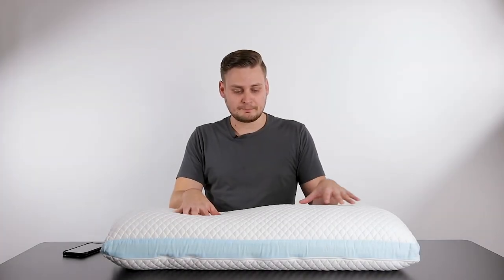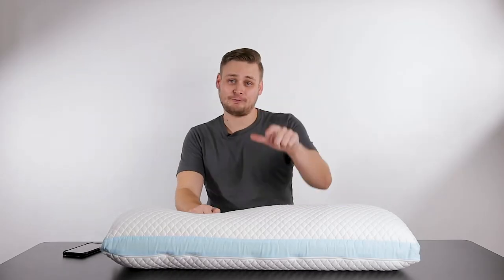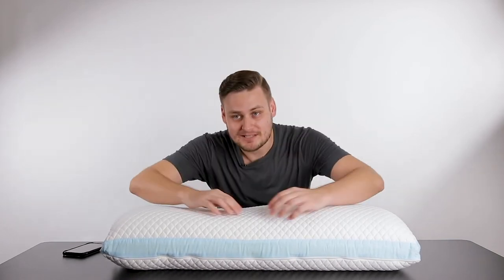This pillow is probably the best bang for your buck pillow that I've gotten, because if someone comes in my house at night, I'm going to whack them with it and they're down, out for the count. Love this pillow. I'm going to go to sleep.